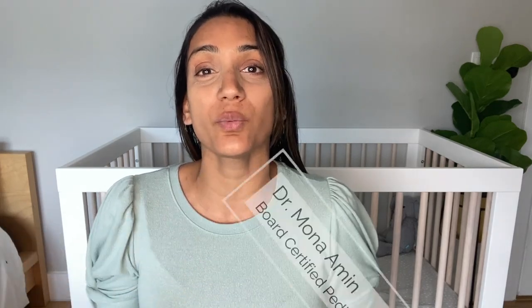Welcome to PedsDocTalkTV. I am Dr. Mona Amin, a pediatrician and mom to a toddler. On this video, we're talking all about plagiocephaly, or you may know it as flattening on the back of your baby's head. I'll be discussing why it seems to be happening more than in decades past, prevention tips, some visuals on what it looks like, and when you should consider helmet therapy.